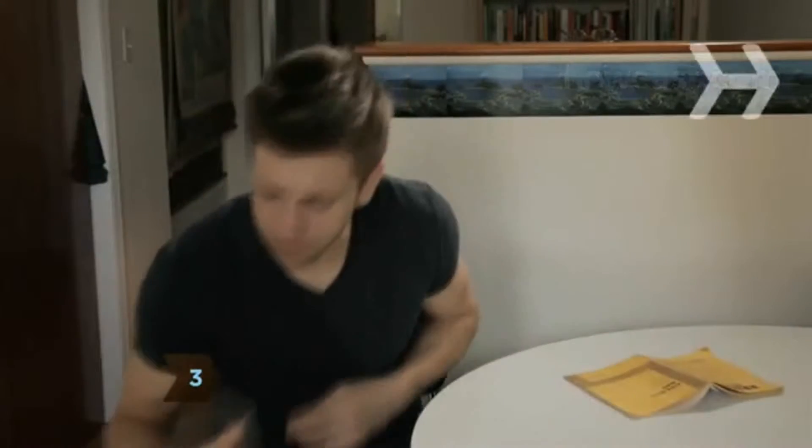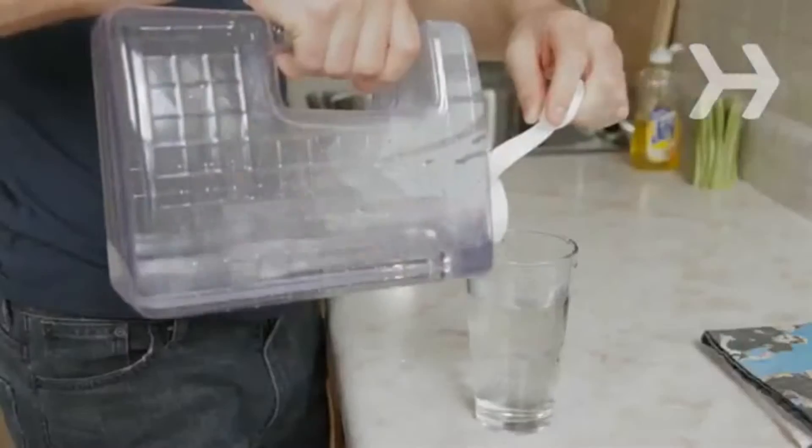Step 3. If you drink tap water at home, keep a jug of it in the fridge so you don't have to run the water until it's cold.